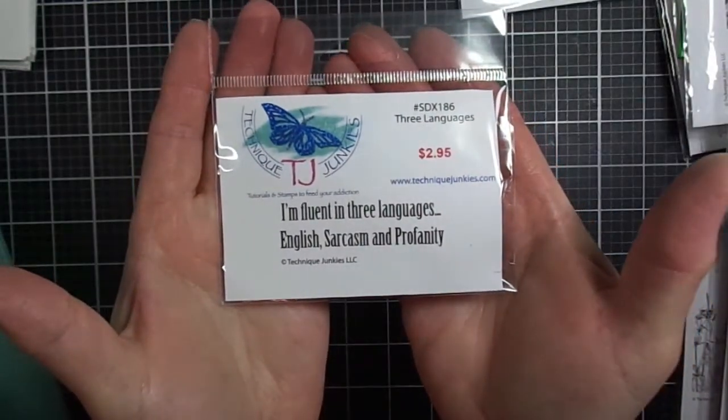How many of you have a sarcastic sense of humor? Technique Junkies has some fantastic, witty, humorous stamps. This one says 'I'm fluent in three languages: English, sarcasm, and profanity.' I didn't get a chance to play with it yet — we'll be creating with it during the month of April. If you're new to my channel, please subscribe so that you get notified of my future videos.